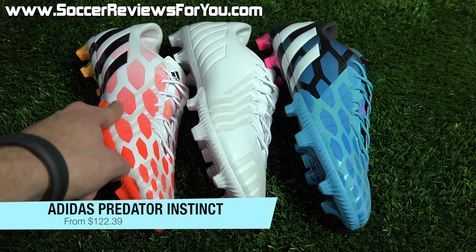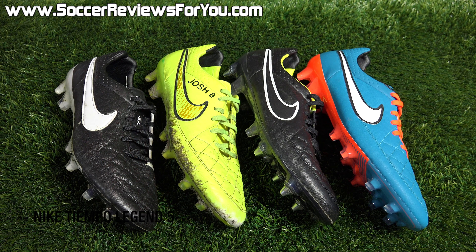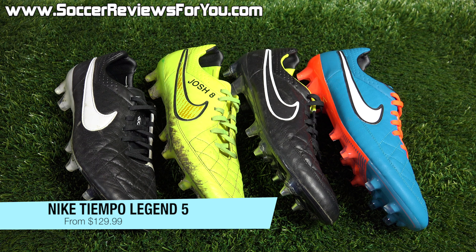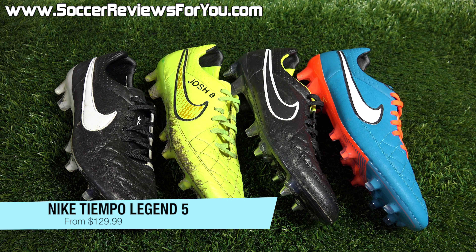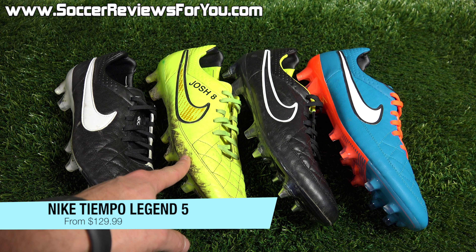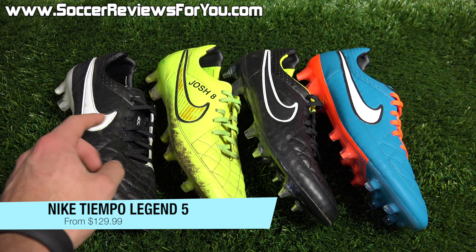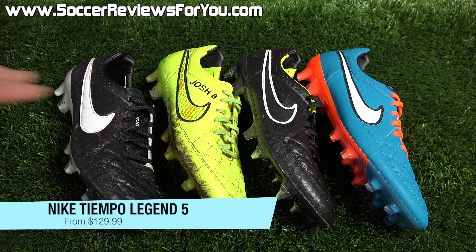The next deal is on the Adidas Predator Instinct, one of my personal favorite shoes of 2014. The black and yellow colorway normally retails for $220 US, on sale for $122.39. The blue colorway goes for $126.39, and the whiteout as well as the white and red colorway on sale for $129.99 — almost $100 off the usual retail price. If you're interested in Predator Instincts, these are some of the best prices you'll come across, for today only.